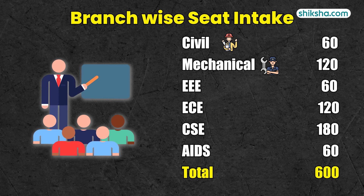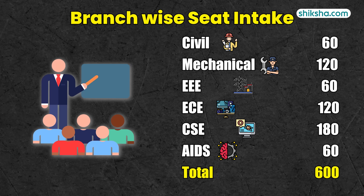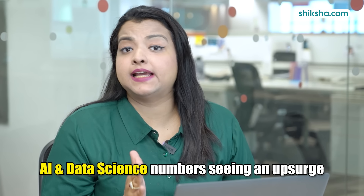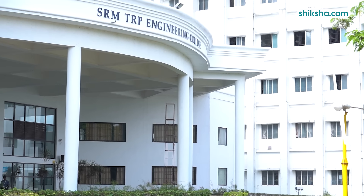The student intake of Civil, Mechanical, EEE, ECE, CSE, as well as AI and DS comes down to a total of 600 seats. AI and Data Science isn't the only course seeing an upsurge. You will be surprised to know that Mechanical Engineering is seeing low footfall at other prominent engineering colleges in Trichy, whereas at SRM TRP, things are different for two reasons.